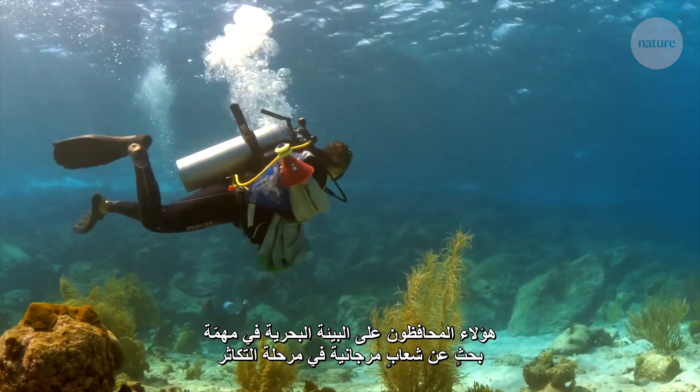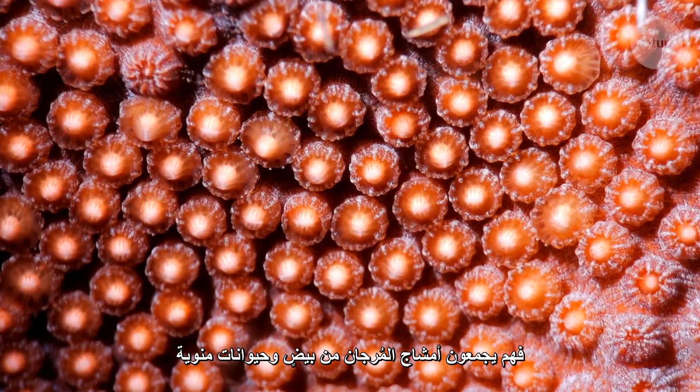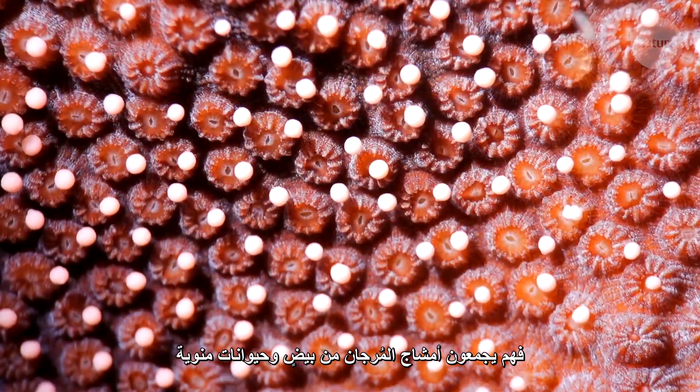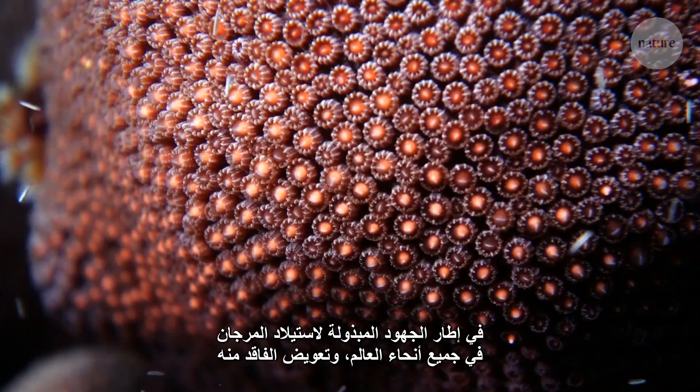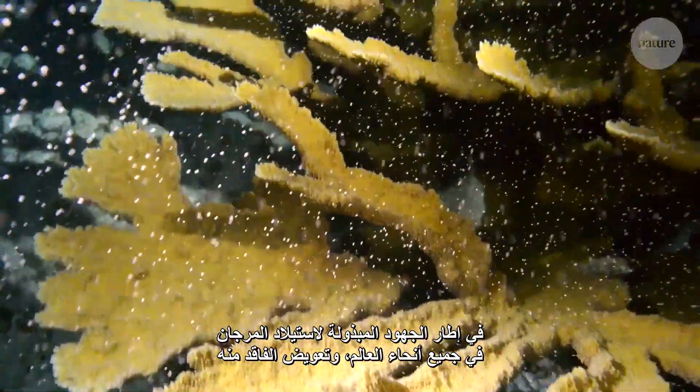These marine conservationists are on the hunt for spawning coral. They're collecting coral gametes — the eggs and sperm — as part of an effort to breed and repopulate coral around the world.